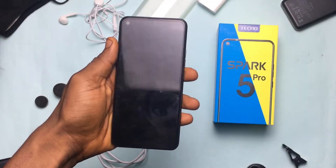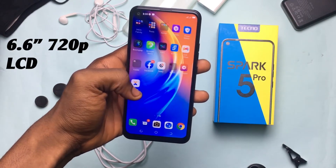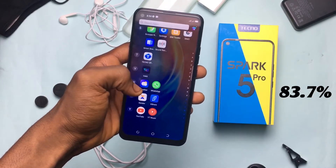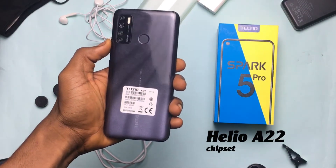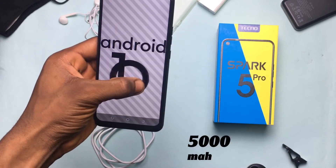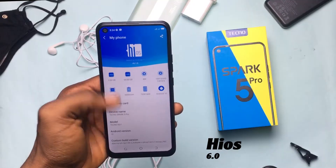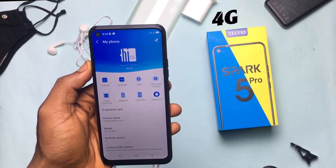The Spark 5 Pro. Here are the numbers: a 6.6-inch 720p LCD display with an 83.7% screen-to-body ratio, 4GB of RAM running on the Helio A22 chipset from MediaTek with Android 10, a 5,000mAh battery, a quad camera setup with the main shooter being a 16MP lens, HiOS 6.0, and a phone that supports network speeds of up to 4G.